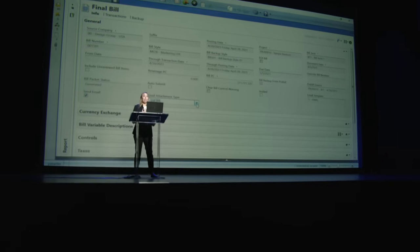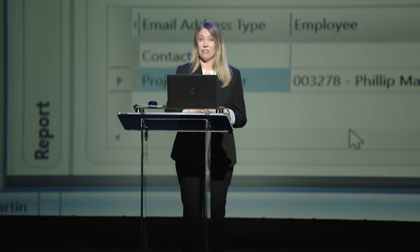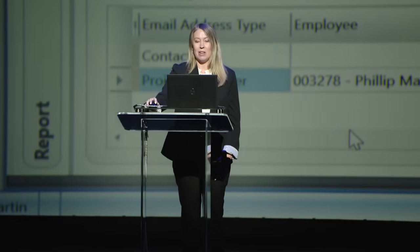Especially within the billing features, we've added several new features with this release. I think clients are going to really see an increase in their monthly bill cycle, an uptick in their cash flow, and overall a more efficient and more effective billing cycle.